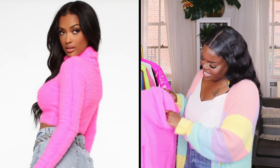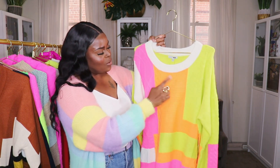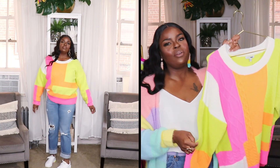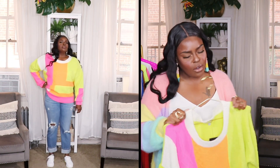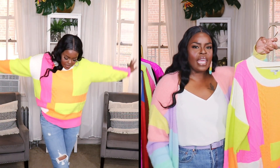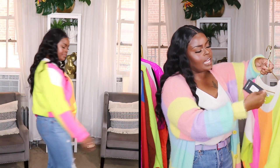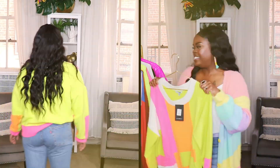The next sweater is a bright color block neon sweater with neon yellow, orange, and pink. I love the front of this — it's great to tuck into a pair of jeans. I love the way it looked on the Fashion Nova model. You can wear it out and hanging down or tuck it in a little. The back is solid. Mine is a size extra large — really pretty.